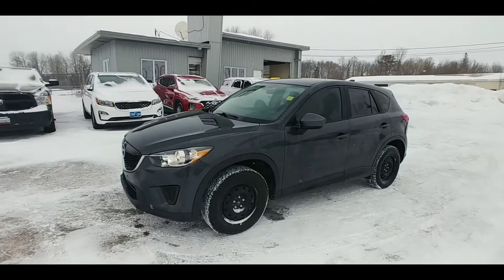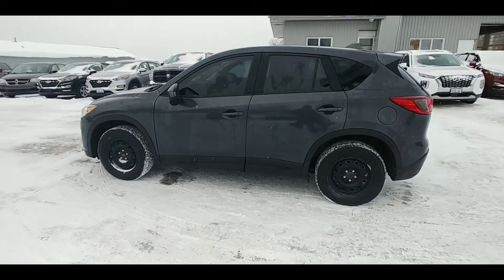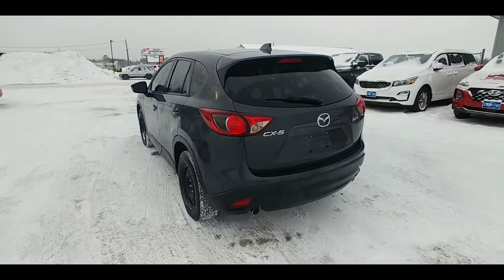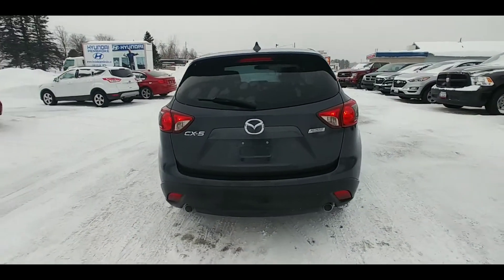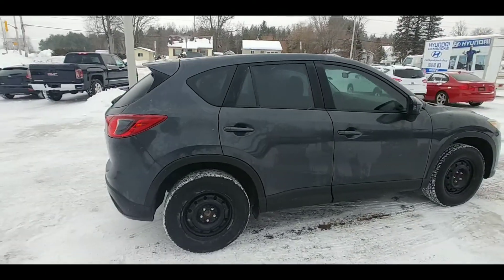Hello Internet, check out this 2015 Mazda CX-5. This is the entry-level package that Mazda offered in 2015. This car is very basically equipped, but that means no fuss, no muss, nothing to go wrong. This car is just ready to drive.